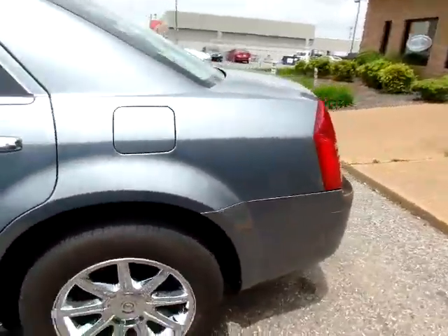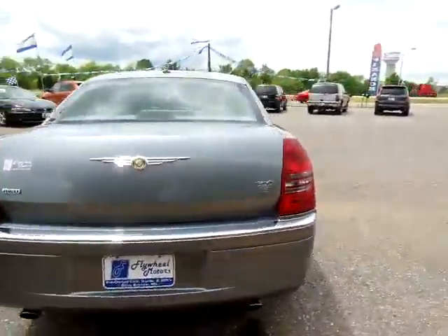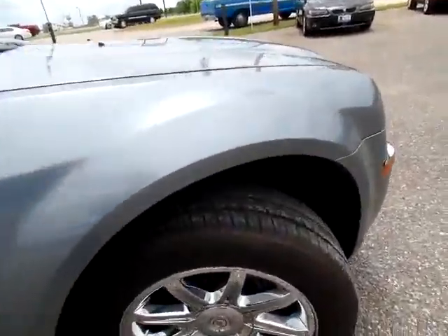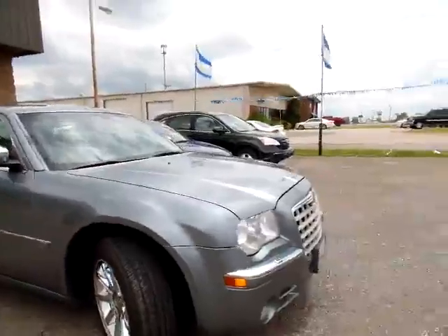I want to quickly introduce you to this 2006 Chrysler 300C. Give you a good view of the exterior — nice chrome trim throughout. Now this 300C has a brand new set of tires, nice and deep.